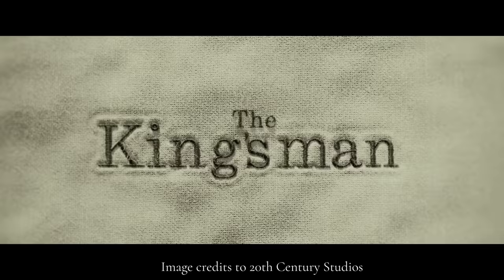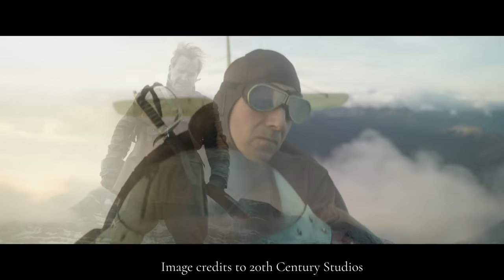In The Kingsman, the Duke of Oxford wears a jacket inspired by jackets of that time period. Replicas were then made available and sold by Mr. Porter.